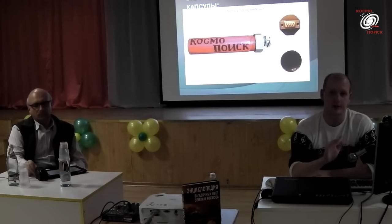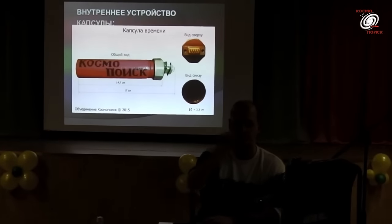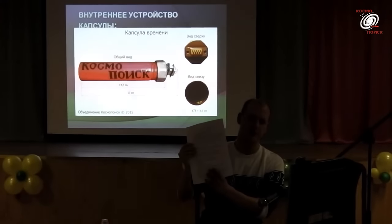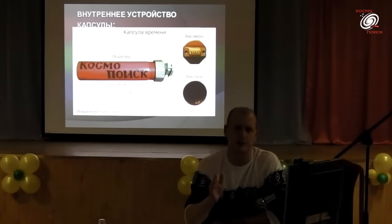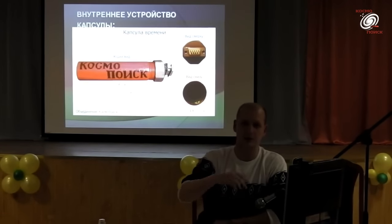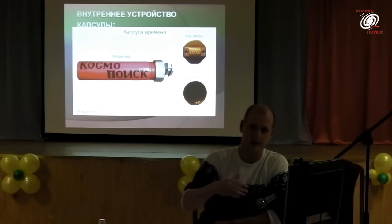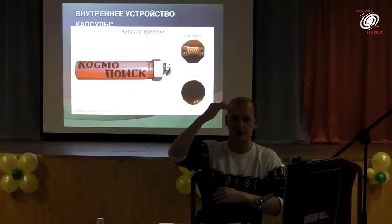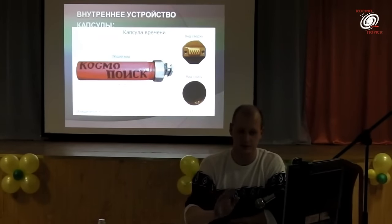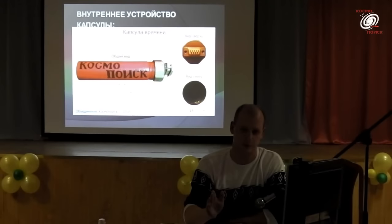По поводу QR-кода: это не просто ссылка. Если фотографировать визитку, появляется информация владельца. Письма, присланные участниками, переносились в программу, которая переводила текст в QR-код — нормальный текст, который можно обратно декодировать. QR-код кодирует любую текстовую информацию — это один из лучших способов кодирования. Единственный вопрос — можно ли так кодировать графическую информацию.